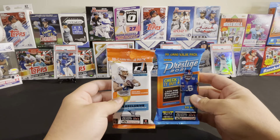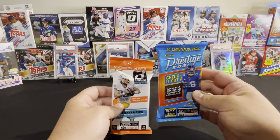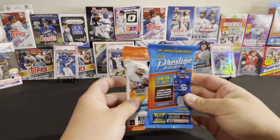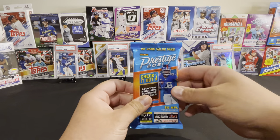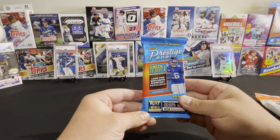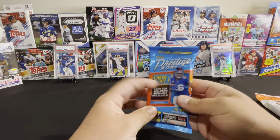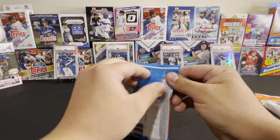Thank you for subscribing, welcome to the channel, and I hope you enjoy my content. As you guys know, I have opened up a Prestige hanger on the channel before, but haven't opened up the Donruss, so we're going to start off with the Prestige. Look for exclusive sunburst parallels — let's get into it.